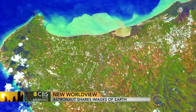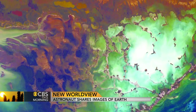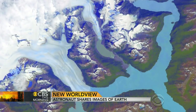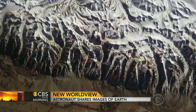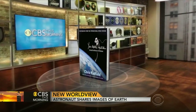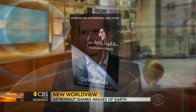They may look like expensive abstract works of art, but these images are actually some of the breathtaking photos of our planet taken from space by Colonel Chris Hadfield. He's one of the most accomplished astronauts in history, and his new book reveals a visually stunning tour of Earth from his adventures aboard the International Space Station. It's called You Are Here: Around the World in 92 Minutes. Chris Hadfield, welcome back to Studio 57.